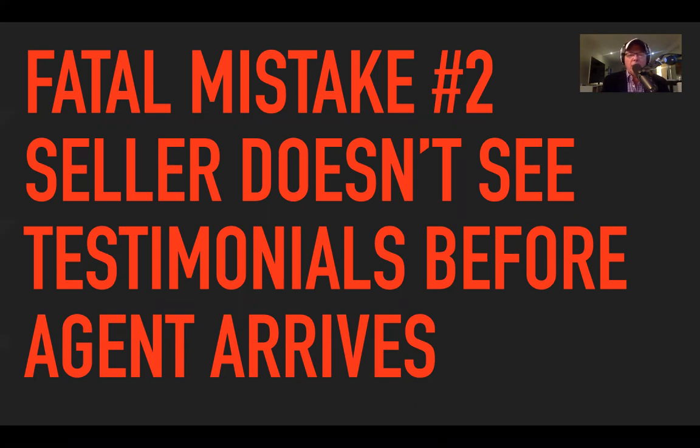I would say before you arrive. If you want them to see the testimonials and want your listing presentation to go as well as it possibly can, any way that you can get those testimonials from your raving fan clients into your seller's hands before you actually get there is definitely worth it. The biggest mistake agents make is that they either take testimonials back as a follow-up report or give them there and then — and it's just not going to get read.